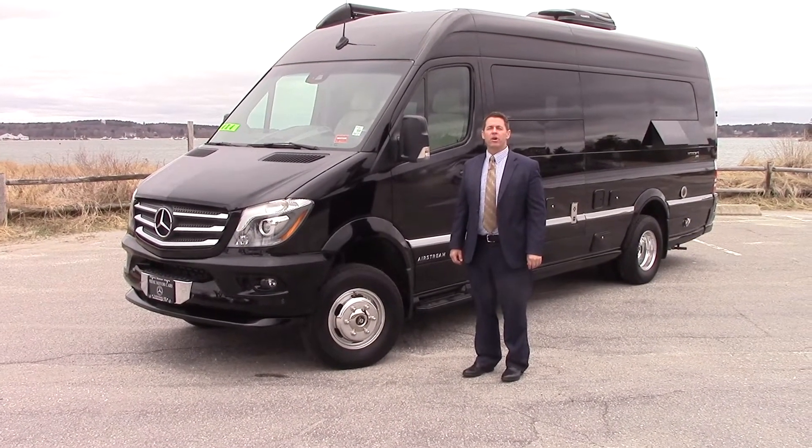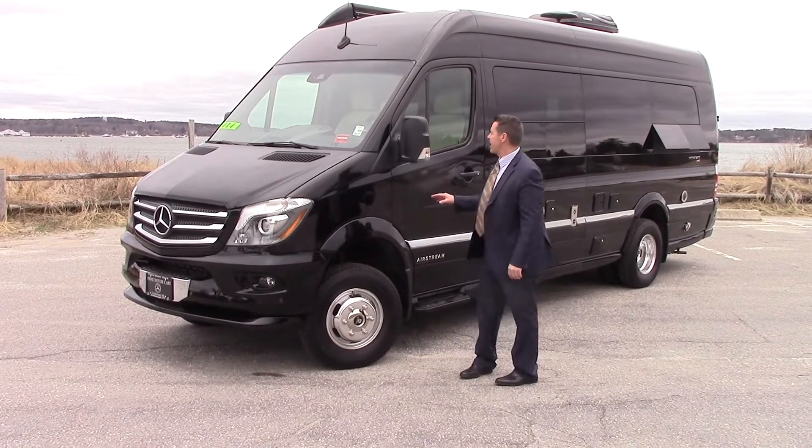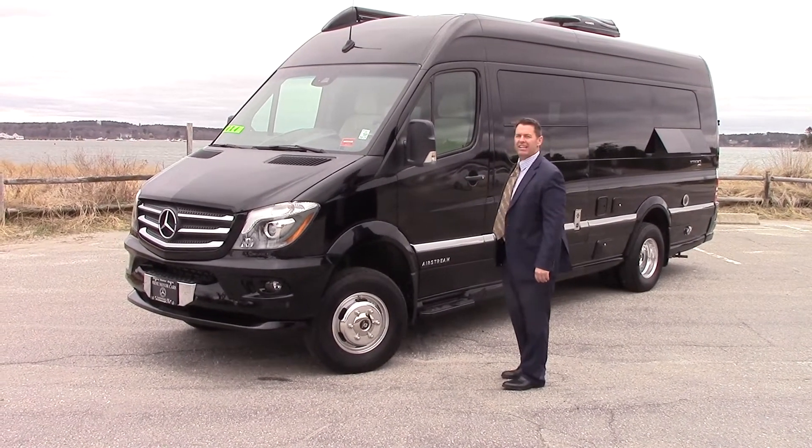Hi, this is Jeff over at Prime Motorcars Mercedes-Benz and Airstream in Scarborough. Here is the 2018 Airstream Interstate Lounge.